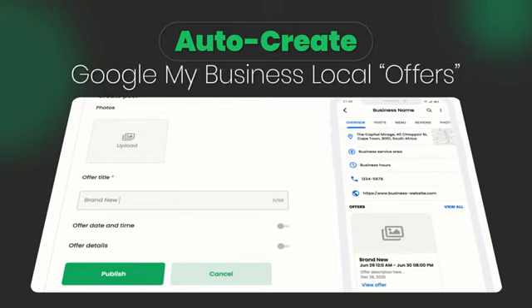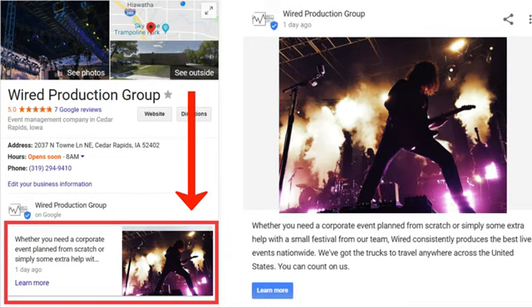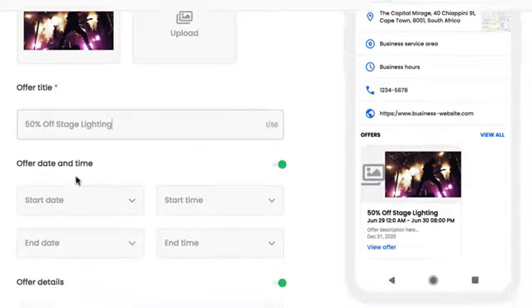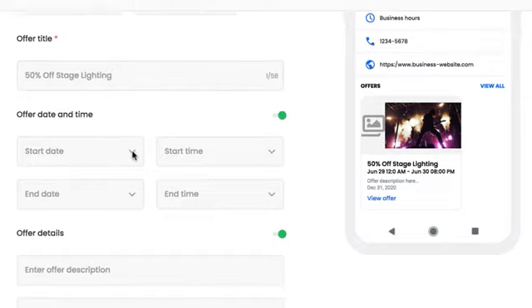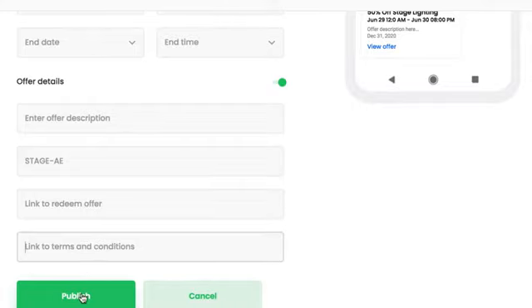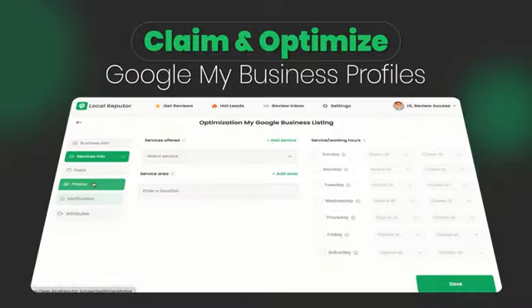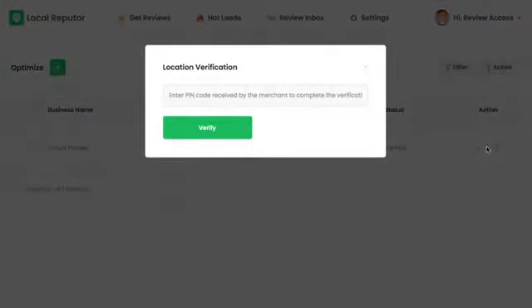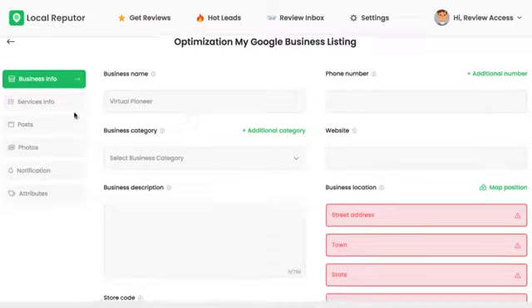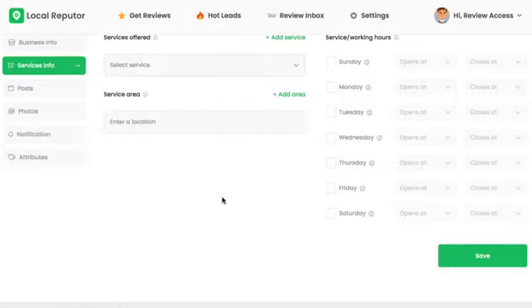Auto-create Google My Business Local Offers: create special product offers that appear directly on each local client's Google My Business page — a first ever. This will result in more sales and improves reputation and review count, since more traffic will be interacting with the local profile. Rank within the top three responses each time a person types in a relevant keyword with this simple trick. You can also claim clients' Google My Business listings through the app and fully optimize them with business details, images, and more to help them rank higher and generate more leads.